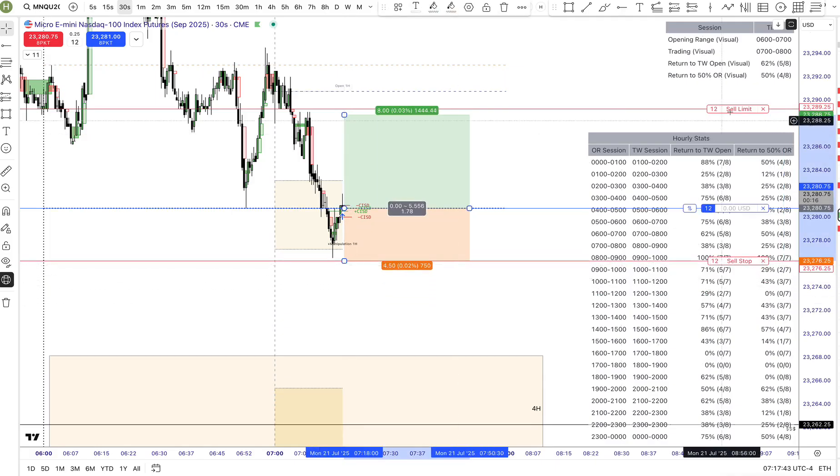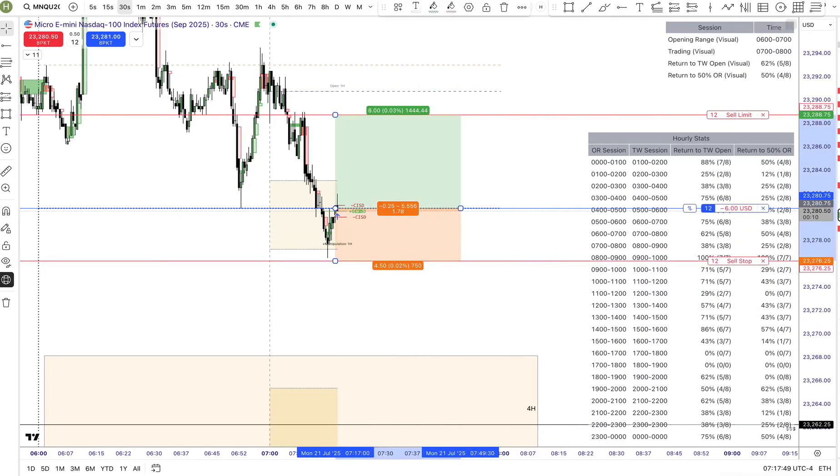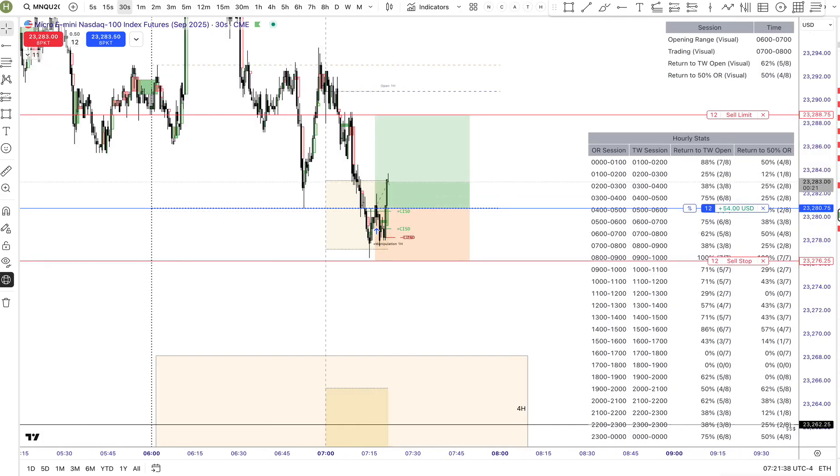In this case, the 7am candle swept liquidity from the 6am low. Historically, this setup has shown over 60% probability of returning to the 7am candle open.